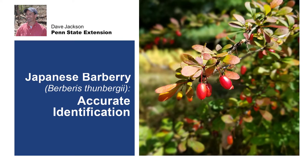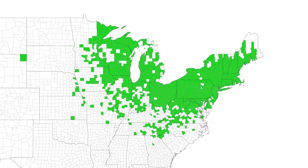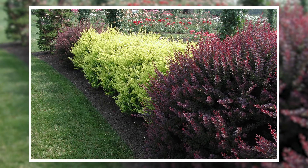Japanese barberry is an invasive shrub first introduced into the United States in the late 1800s. It can now be found from Maine to North Carolina and as far west as Nebraska. Japanese barberry was historically used in living fences for livestock and for herbal medicines, but is now used primarily as an ornamental hedge and still sold in many nurseries and garden centers.